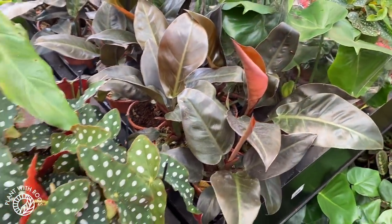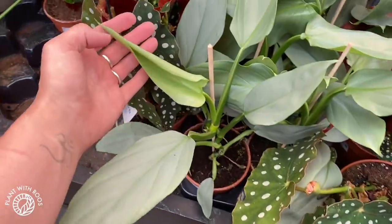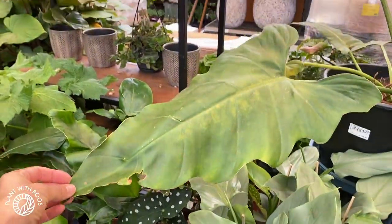Philodendron something — I don't know. Some smaller silver swords — they're actually adorable, I like them smaller. And a huge one — this Philodendron is labeled Weeks Red, it's 109 euros.